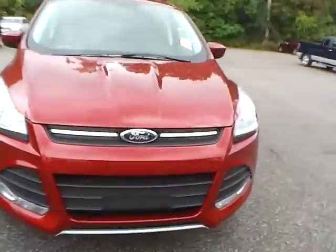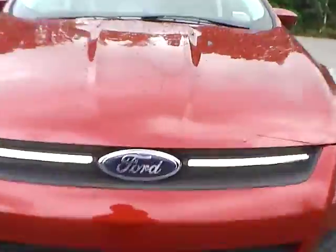As for the front of the vehicle, with the Ford badge in the middle, we also have fog lights.